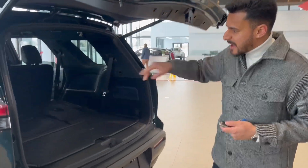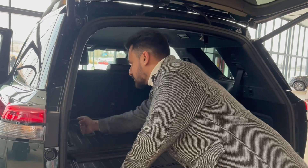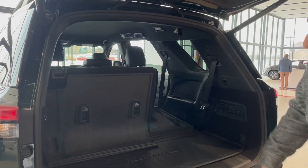Let me open the trunk here — you do get the power lift gate. As you can see, you have the third-row seating in the back, which you can fold all the way down if you want to haul things. It's easy to pull them up as well, so you have third-row seating for seven passengers. Beautiful SUV.